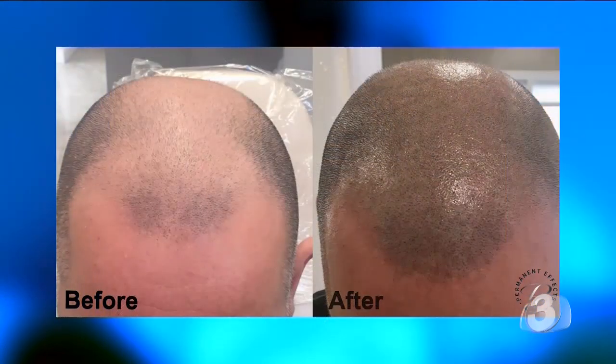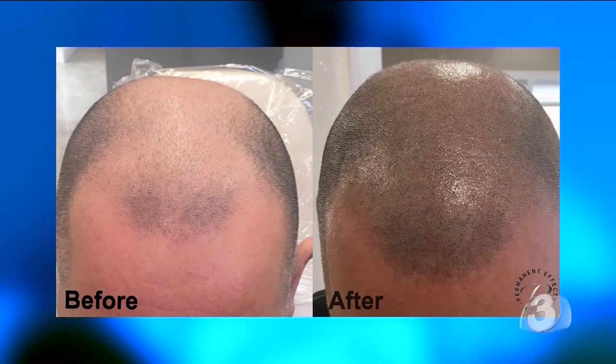Scalp micropigmentation is the process of implanting impressions of pigment into the scalp that replicate the hair follicle. What we are able to do is create the illusion of a full head of hair. For a man who is bald, it gives the illusion of a freshly shaved head and helps to bring back that hairline.